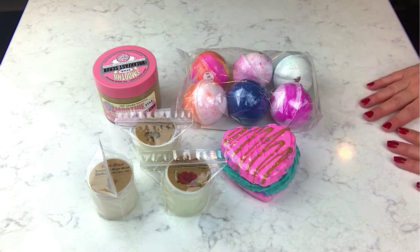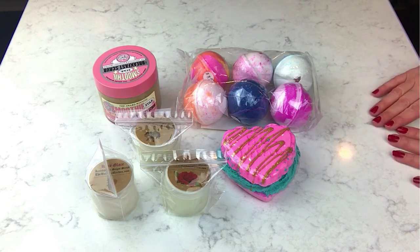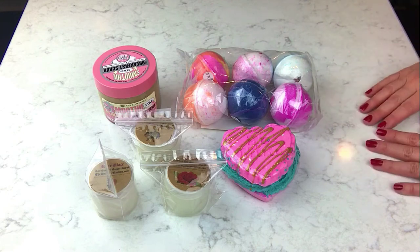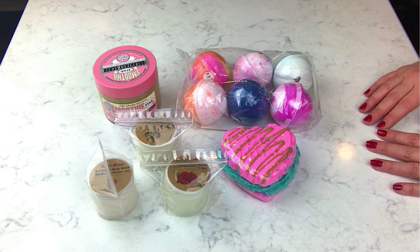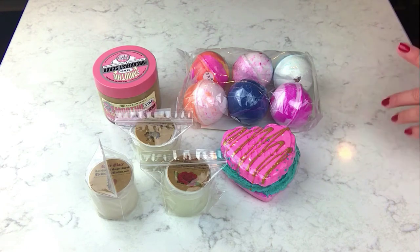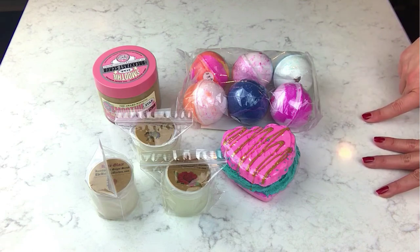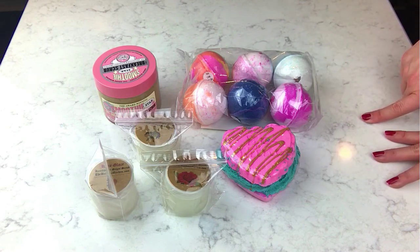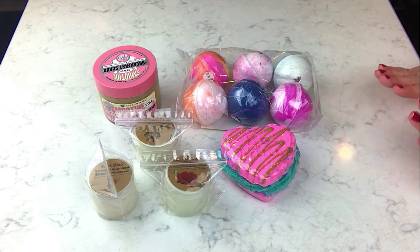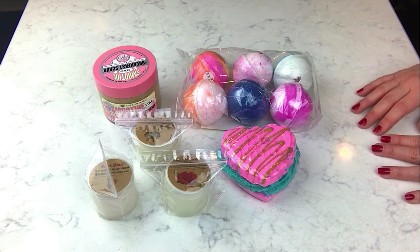I hope you guys are excited! I'll list all the entry details down below so I won't take up any more of your time. This video is running a little long, so definitely check the description. The main things are: share and subscribe. Thanks so much, you guys — I always appreciate you watching. It's so sweet to hear your comments. See you next time, bye!